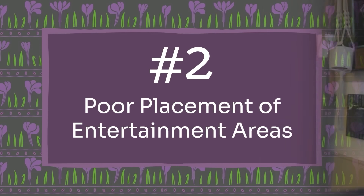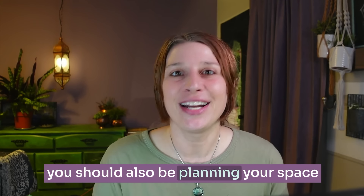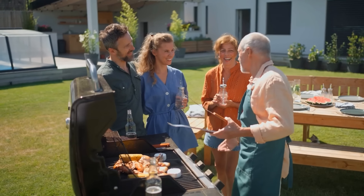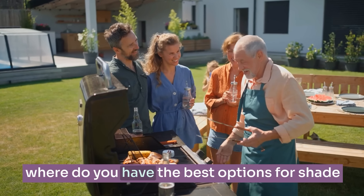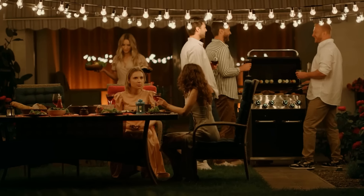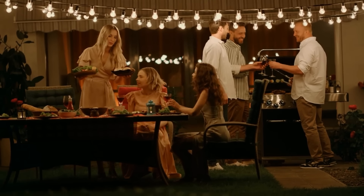Mistake number two is poor placement of entertainment areas. While creating privacy in your space, you should also be planning your space around the most private areas you have — and that's not just for privacy but also for shade. Think about where you have the best shade options during the time of day you plan to entertain, and where people are going to feel comfortable and not like they're on display. Definitely plan those entertainment areas based on the most private parts of your space.